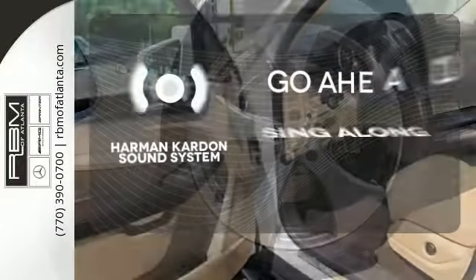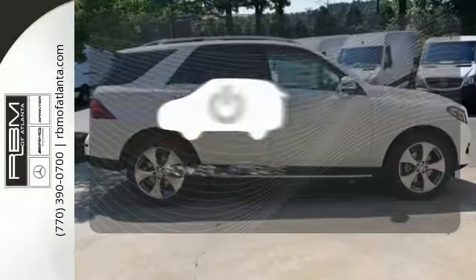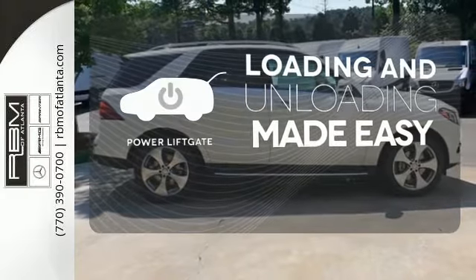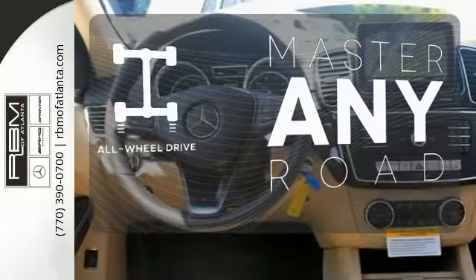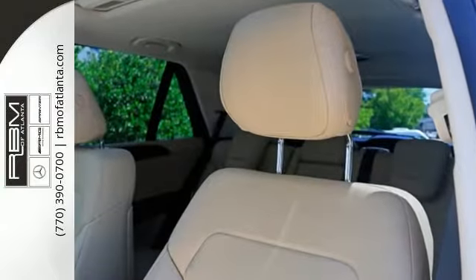Let your music envelop the cabin with the Harman Kardon sound system. Loading and unloading your vehicle just got easier with the power liftgate. Control the road with all-wheel drive.